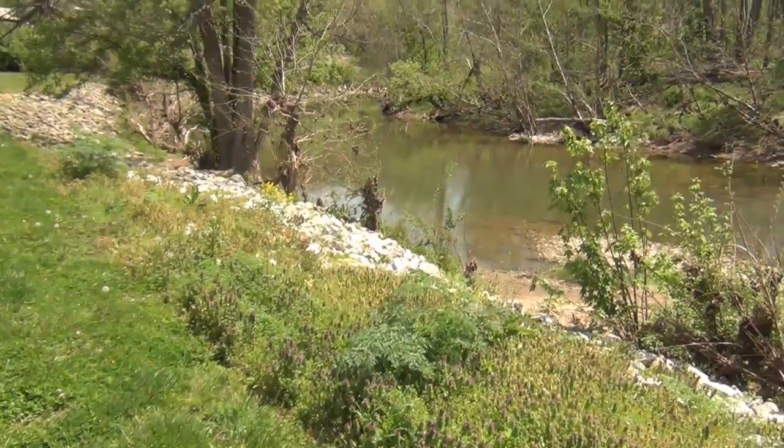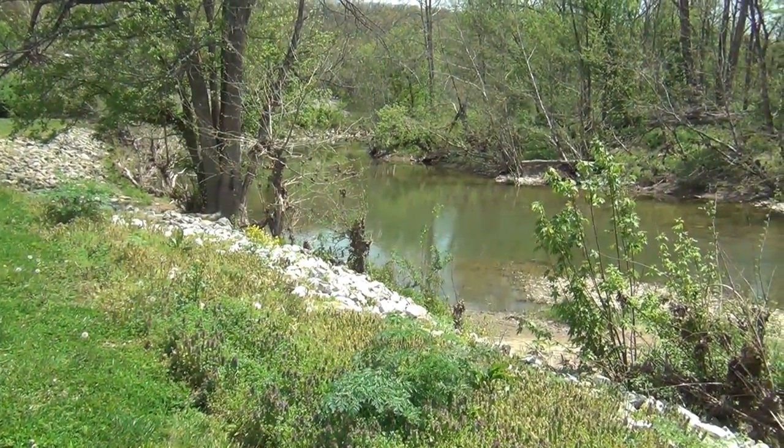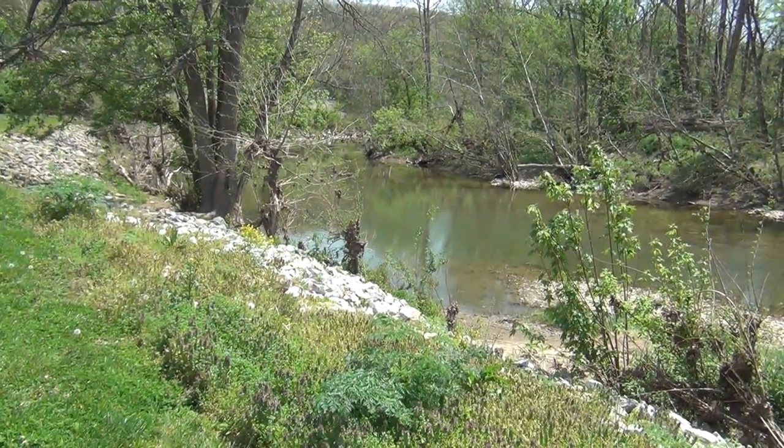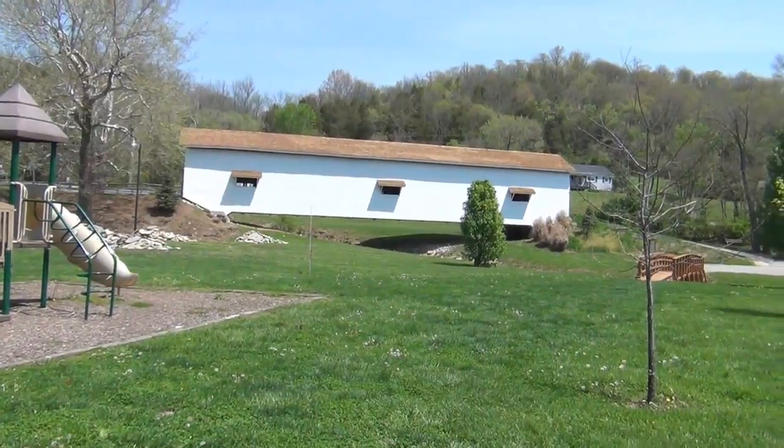Now I can't show the covered bridge without showing the creek. Guys, I'm sorry — I've lived here all my life and I can't remember the name of this creek. The park I'm in is called Guilford Park. It's a little small park and it's been here all my life. Every chance I get, I like to come down here and walk by the creek.